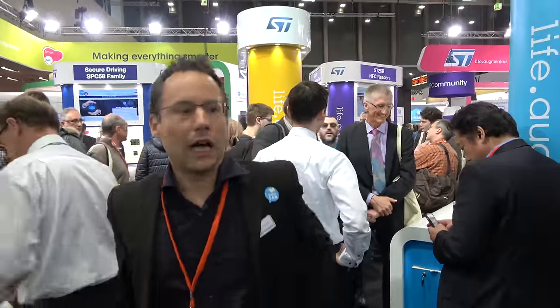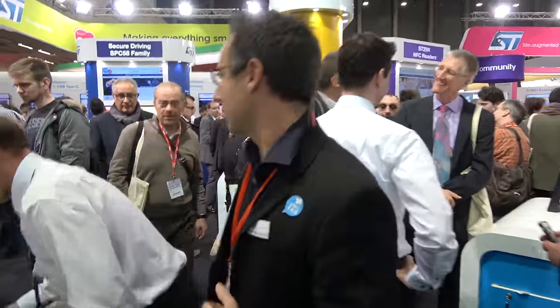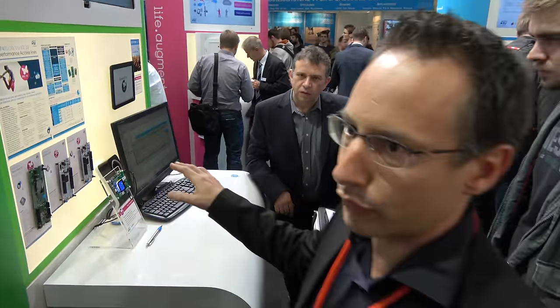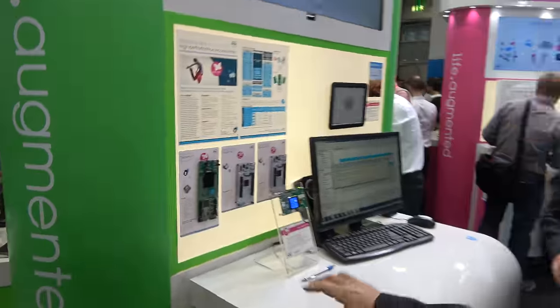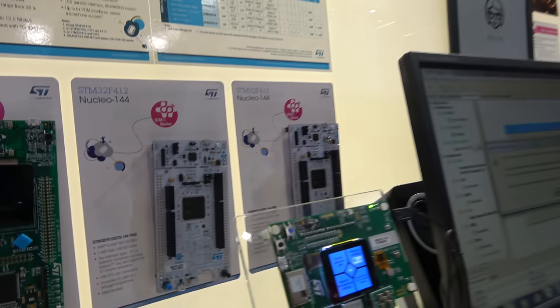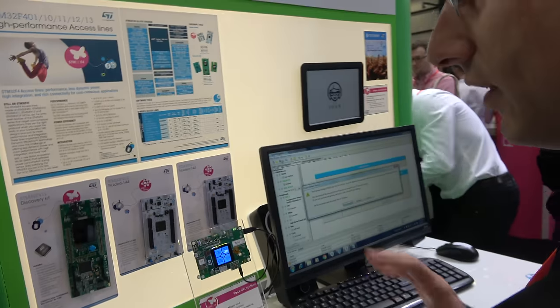I'm Renaud Buzaro, in charge of product marketing for high performance STM32 devices. Here we are looking at the entry of high performance devices — these are Cortex M4 based devices offering 100 MHz performance.